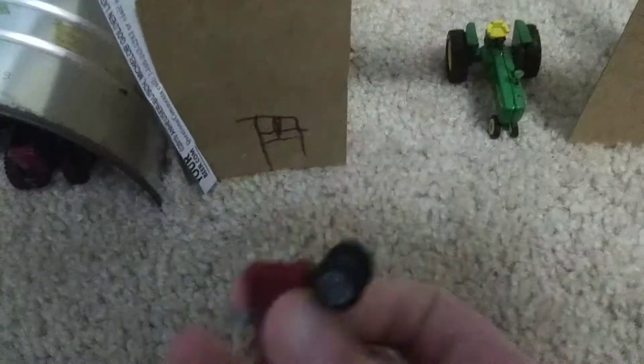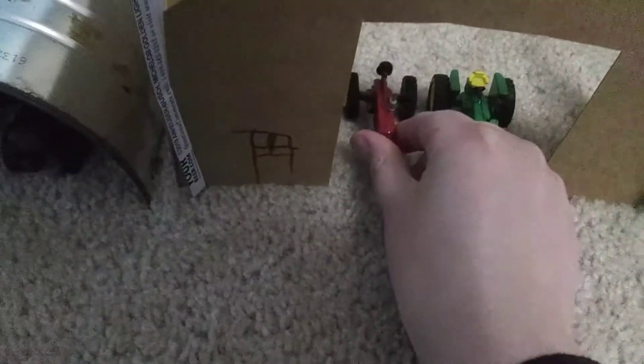Here it is. Here's the Farmall M by Ertl. Get the Farmall Model M right there. Next, the trailer. And they got a John Deere 4020 Diesel. Nice tractor, too. Will crop, too. Both of these are Ertl.